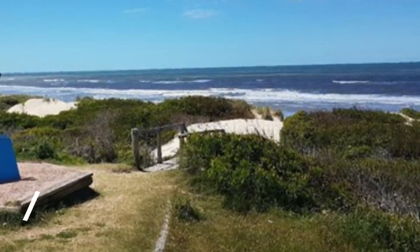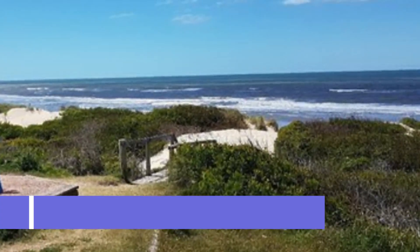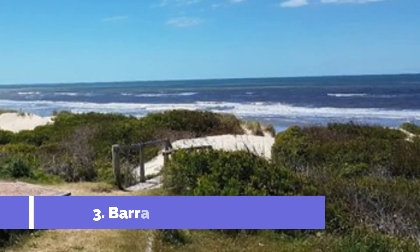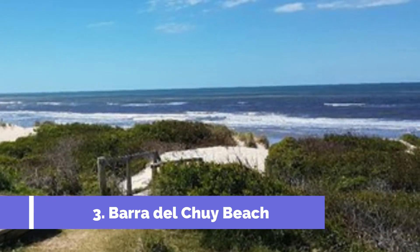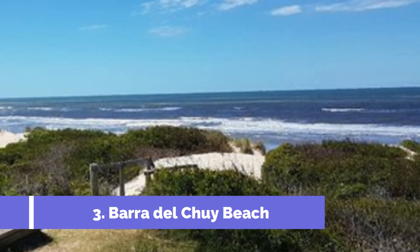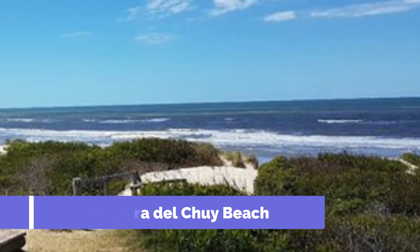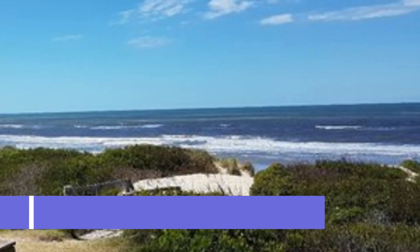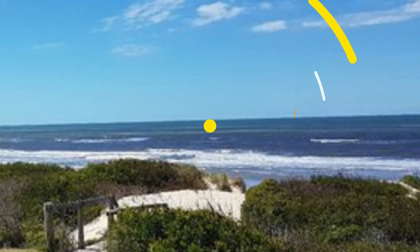Number 3: Barra del Chuy Beach. Barra del Chuy Beach, located in the town of Chuy in Uruguay, is one of the top attractions in the area. This stunning beach offers visitors a chance to relax and enjoy the pristine natural beauty of the Uruguay coast. Barra del Chuy Beach is known for its long stretches of golden sand, clear blue waters, and tranquil atmosphere.